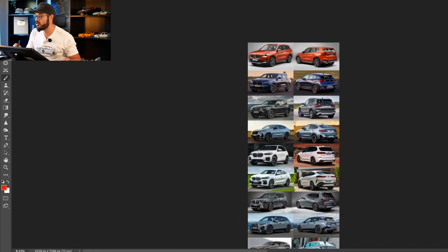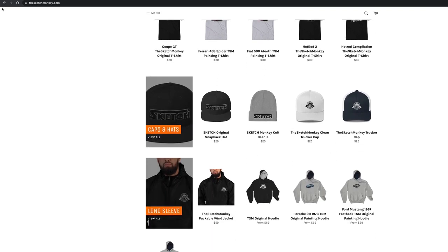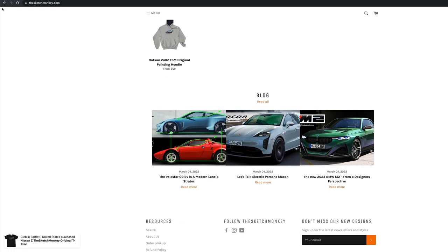There is a lot to talk about so let's jump straight in. In honor of today's BMW video I'm wearing my white E30 M3 t-shirt, which you can go and get at thesketchmonkey.com. We also added a bunch of hoodies because winter is coming soon, so go check that out at thesketchmonkey.com.